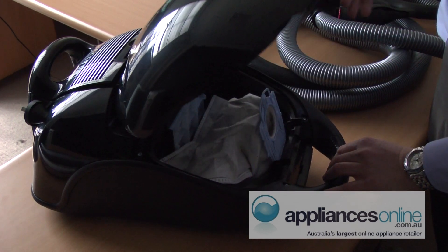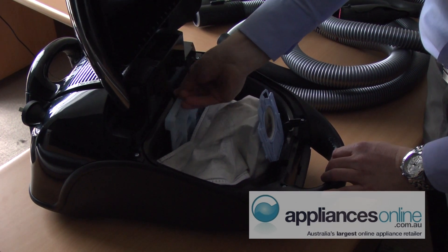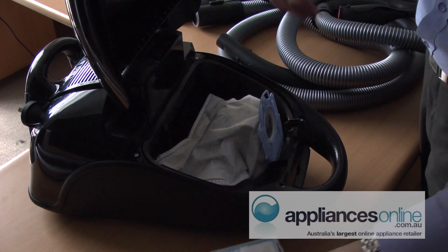Our bagged range is also very quiet, efficient, and lightweight. The ErgoMax range is built so that it's ergonomic for the user.